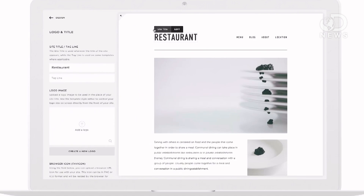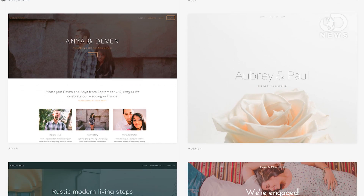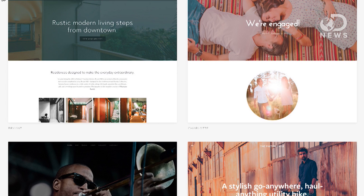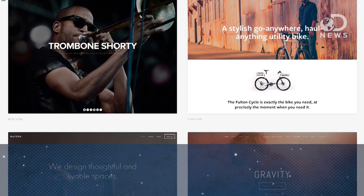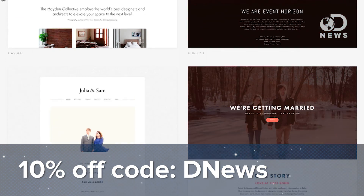We'd like to thank Squarespace for their support of DNews. Squarespace is the easiest way to create a beautiful website, blog or online store for you and your ideas. Squarespace features an elegant interface, beautiful templates and incredible 24/7 customer support. Try Squarespace at squarespace.com/DNews and enter offer code DNews at checkout to get 10% off. Squarespace — build it beautiful.